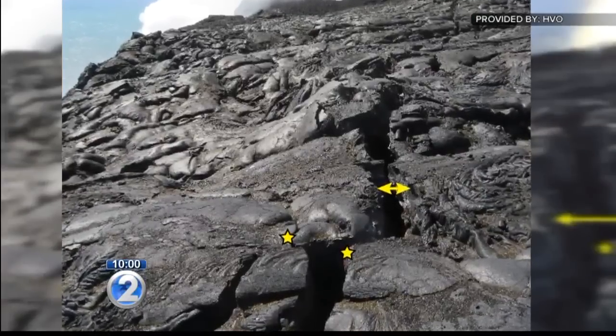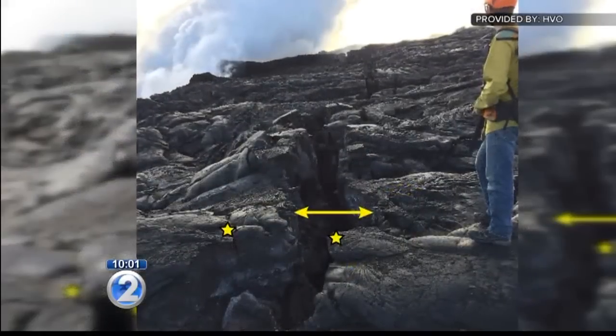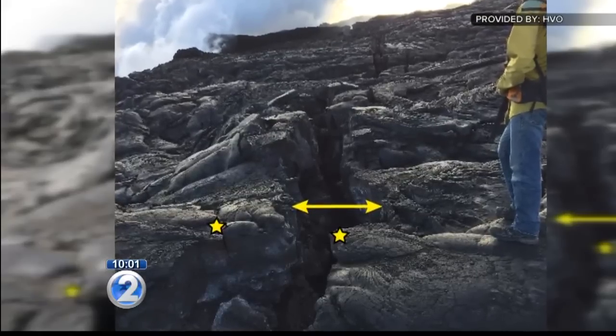Over the last few days, large cracks in the lava rock made it extremely dangerous for anyone approaching by land or by sea. Grinding noises were heard coming from the cracks in the rock, which expanded to more than twice the original size in just a day.